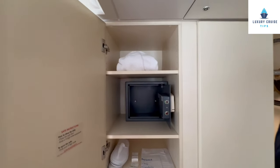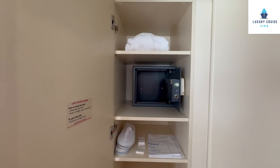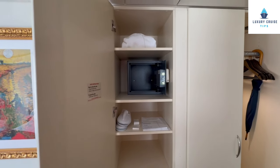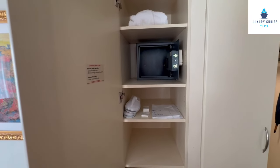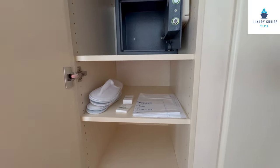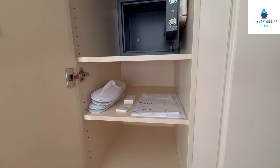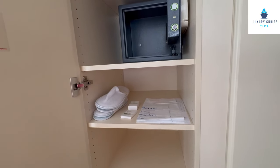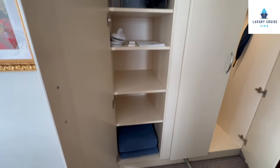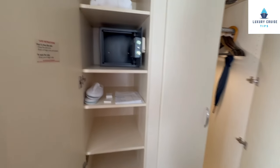In this cabinet, you have your robes, which they will hang in the bathroom for you. There is a safe where you set your own code — it's not large enough for a laptop, but you can store valuables. There are slippers and laundry bags. There is no self-service laundry on the ship, but you can pay to have laundry done. There is also additional storage here, so between the two closets and the drawers, there's plenty of storage on board.